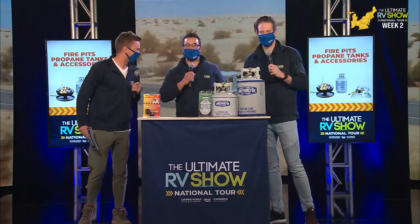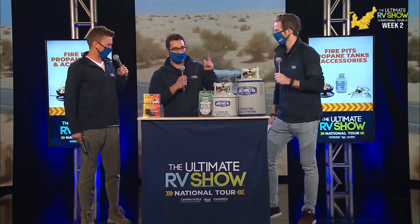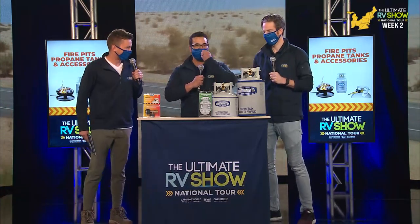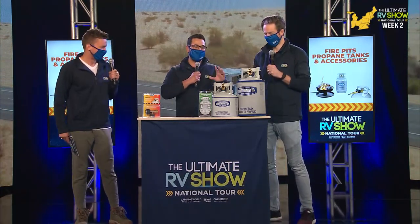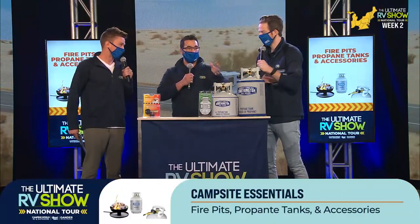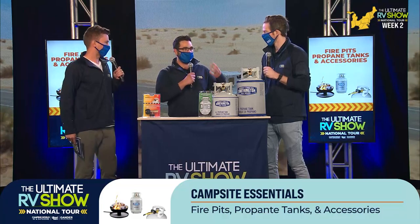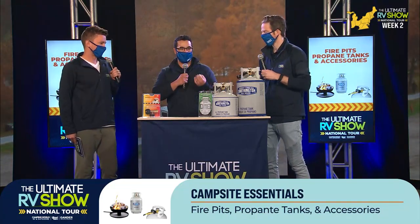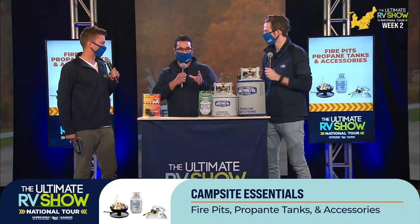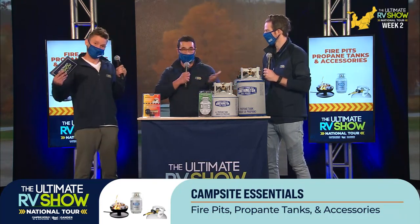Ian Baker here, joined by Caleb and Bryce, and we're going to talk about propane and propane accessories — quite the selection of cool things people don't always realize. A lot of people have propane for RV heat and cooking, but what they don't think about is having an extra propane tank in case propane runs out. You guys ever run into that before?